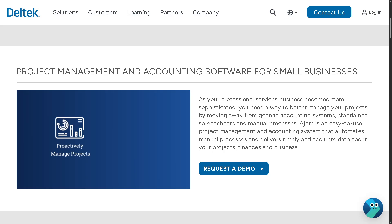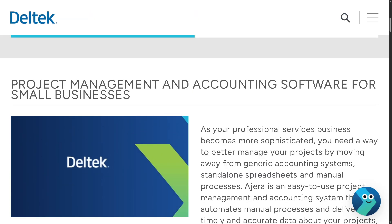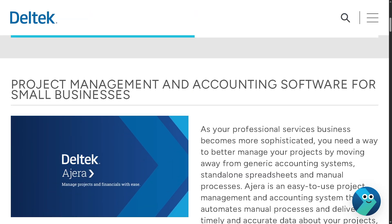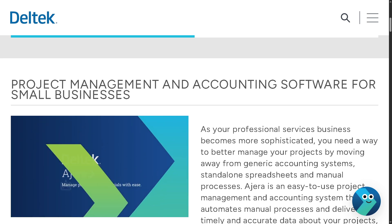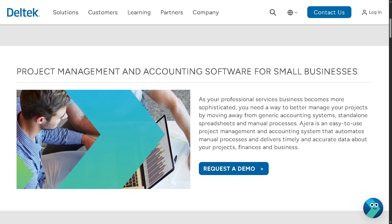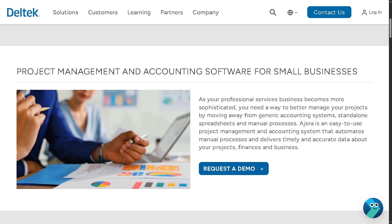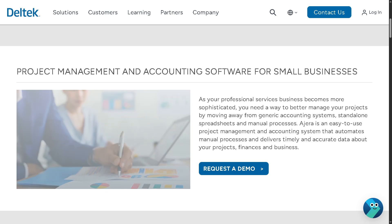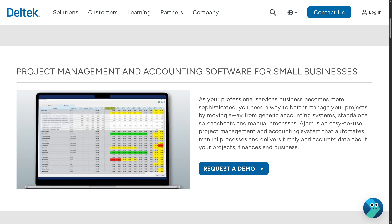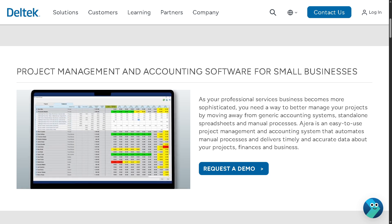Hey everybody and welcome back to our channel — your go-to place for mastering software and tech tools to boost your productivity and career. In today's video we are diving into Deltek Ajera, a powerful project management and accounting software designed specifically for architecture and engineering firms. If you're looking to streamline your workflows, track project performance, and get real-time financial insights, then this tool might just be your new best friend. Whether you're new to Ajera or just need a quick refresher, hit that like button, subscribe, and let's begin.